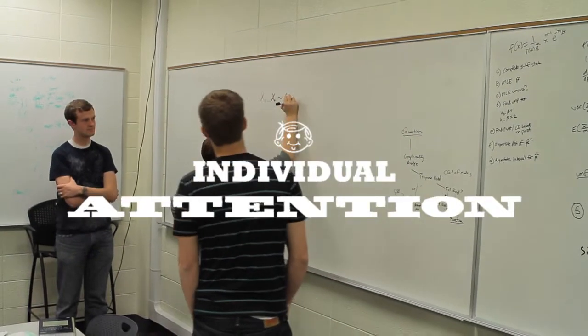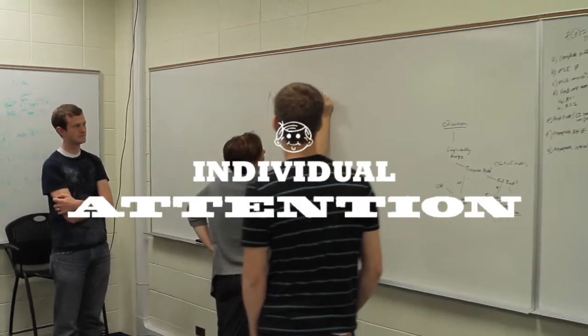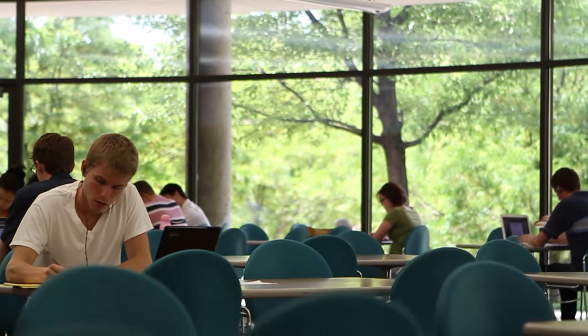You will receive individual attention as you work alongside your professors and fellow students. The teacher-to-student ratio is really helpful because there are far fewer students in our graduate classes than in our undergrad classes, so they learn our names really quickly and they also learn about us.